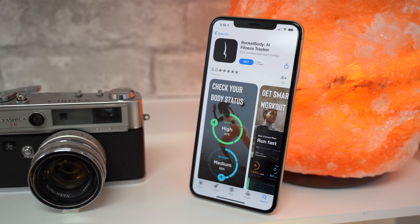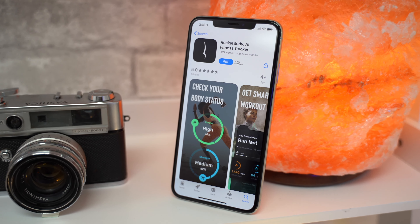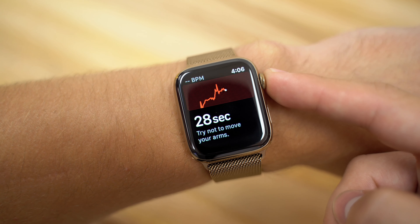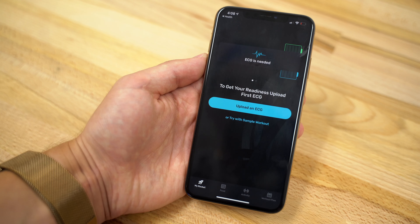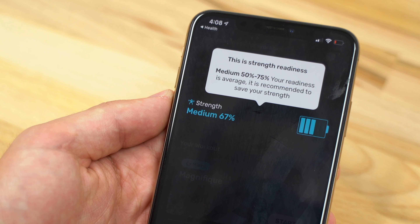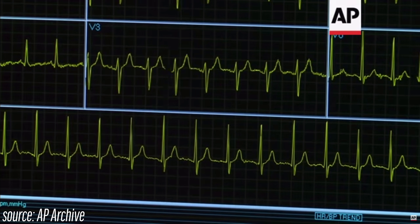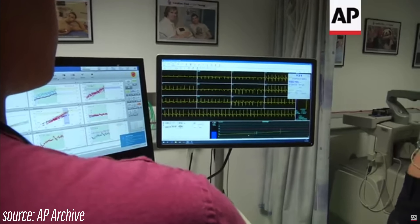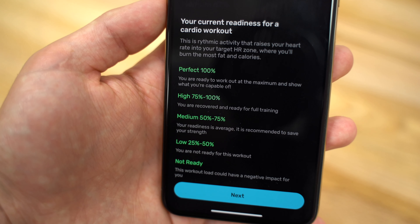The second app is Rocket Body, the sponsor for this video, and it's meant for people who take their health and fitness seriously. This app is truly unique because it uses the Apple Watch Series 4's ECG feature to measure your heart's electrical signals and then uses artificial intelligence to determine your readiness for the next workout and your level of recovery, giving you full high-quality control over your body's condition throughout the day. Professional athletes sometimes take expensive electrocardiograms at the doctor's office to make sure their bodies are functioning properly during their workout routines, and Rocket Body does close to the same thing without requiring a doctor's visit.